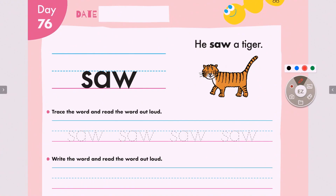Alright everyone, let's read the word one more time. Are you ready? S — and remember A, W has an 'aw' sound. So AW plus S, it becomes saw. Saw.